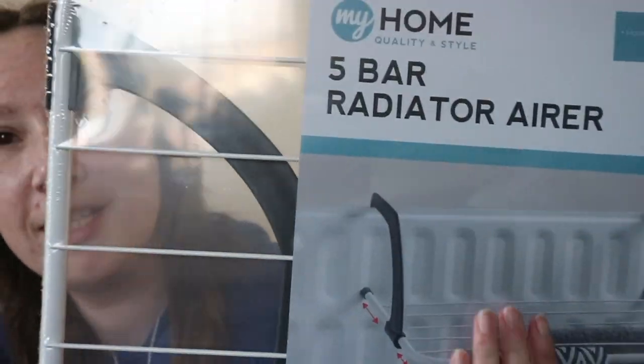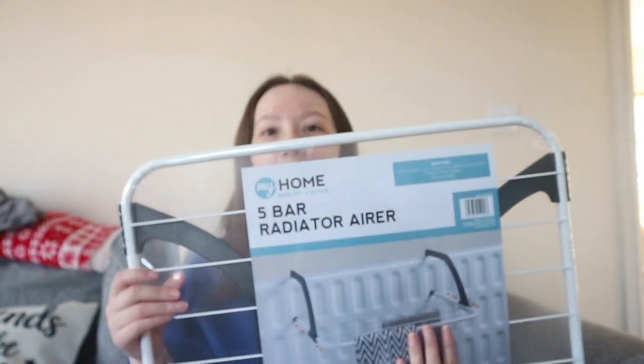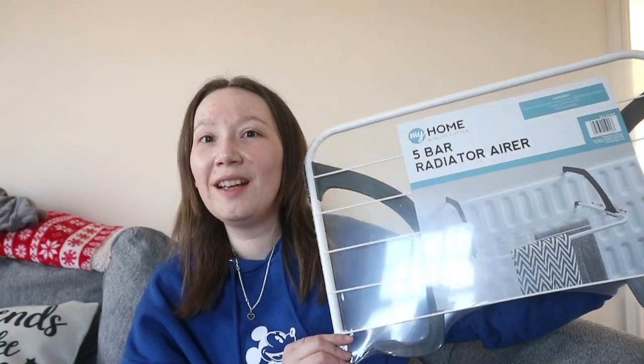Starting with The Range — the first thing I picked up is this rack that goes on your radiator. But I'm not using it on a radiator; I've got two Juliet balconies on my top floor flat and I can't hang washing outside. This fits perfectly on the balcony rails. I got two of them — they hook on perfectly so in summer I can dry my washing out there. They were only about £3.99 each from The Range.